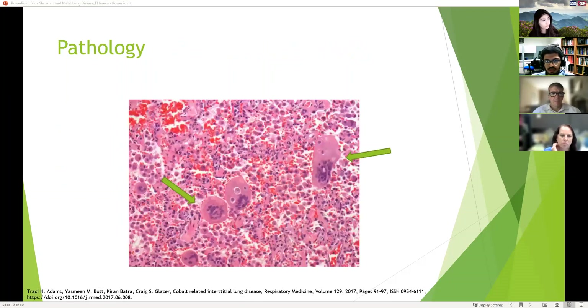These images show the giant cells — they're multi-nucleated and they're pretty big.